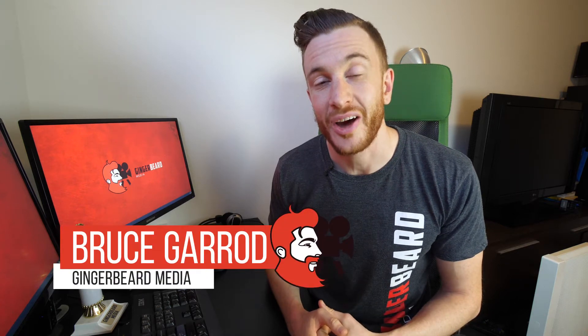G'day guys, my name is Bruce Garrett and I'm the owner of Gingerbeard Media. Over the last week or so, Facebook has rolled out a new change for about 80% of its business pages, and so we're heading over to the News Desk to talk about what that change means for your business page.